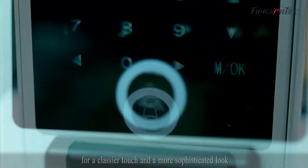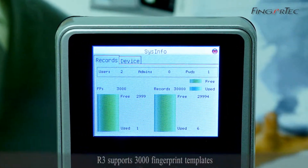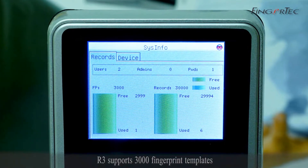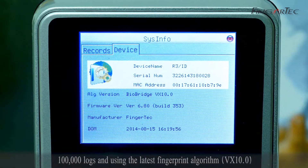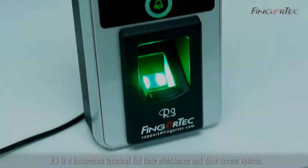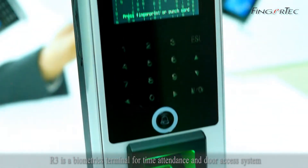R3 supports 3000 fingerprint templates and 100,000 logs, using the latest fingerprint algorithm VX 10.0. R3 is a biometrics terminal for time attendance and door access systems.